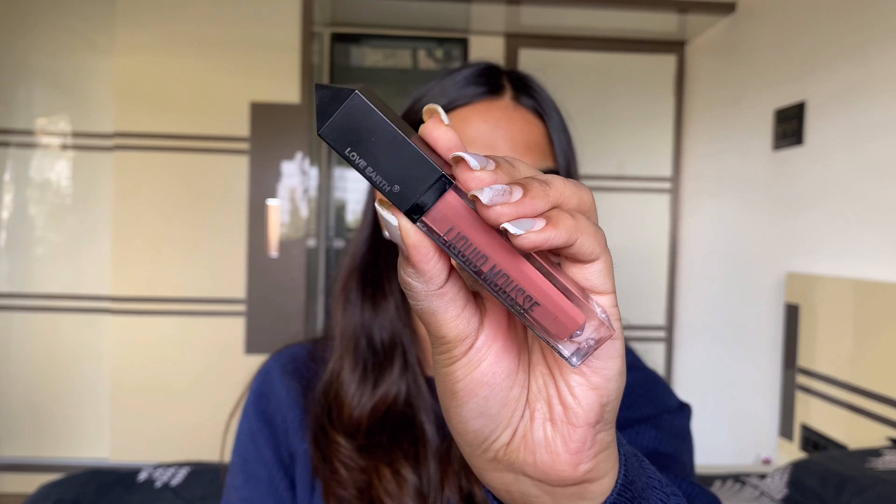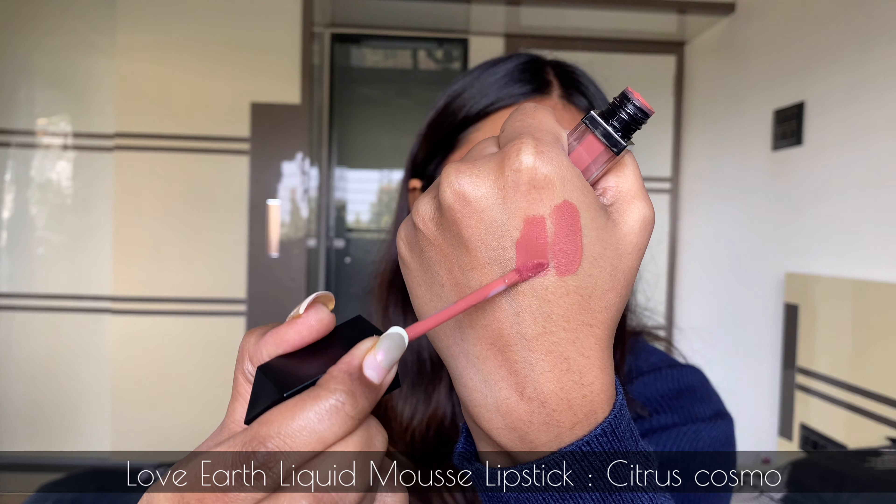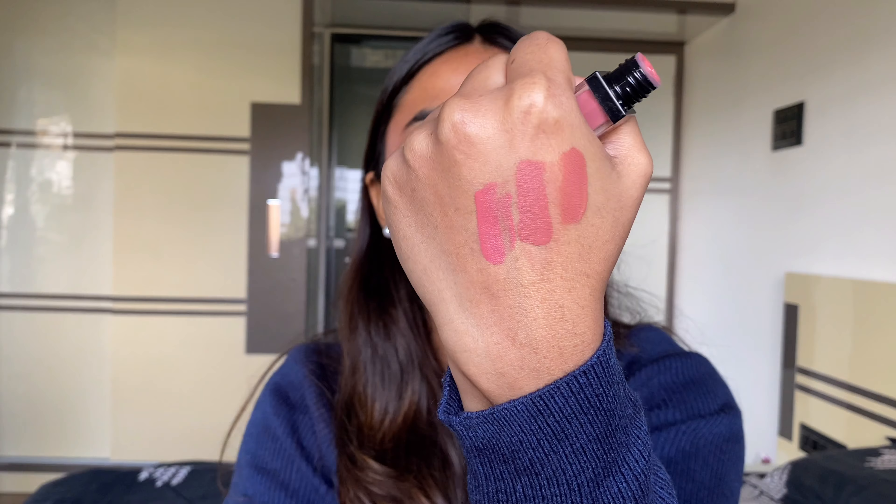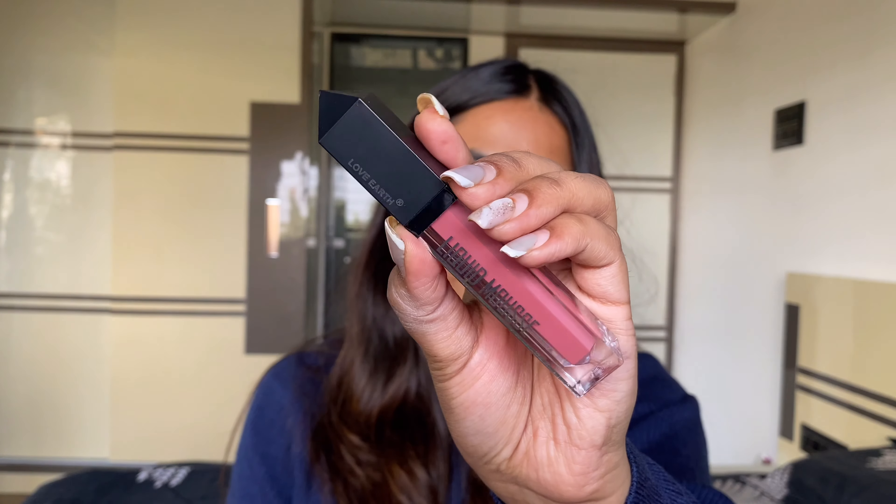Hands down, dead liquid lipstick formulations — the quality is so good, they've just nailed it. They have a range of nude shades with some pink and red options, but maximum nude shades for people like me. The packaging is so pretty with a diamond-cut clear packaging at the bottom and a doe-foot applicator. The formula is very creamy when you apply it, then it settles to a true matte finish which is 100% transfer-proof — it does not transfer, does not smudge, does not bleed.